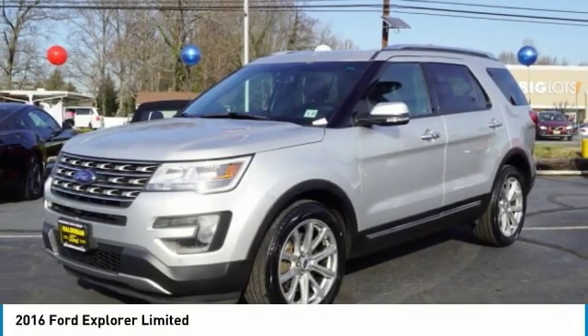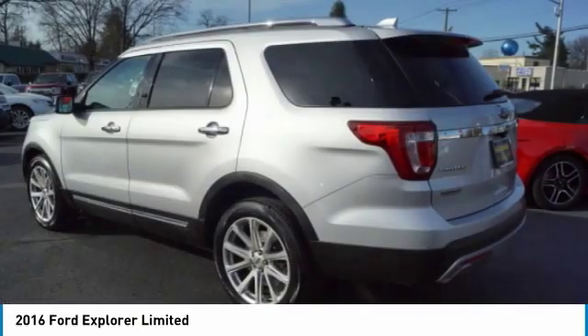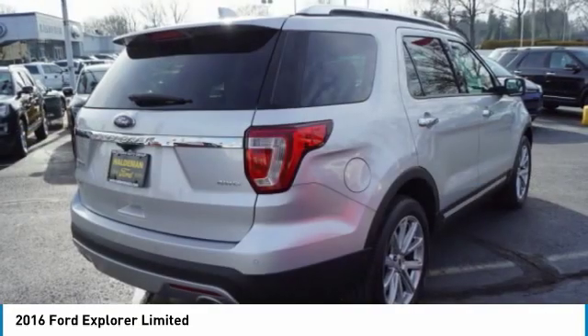Take a ride in the 2016 Explorer. You've got a lot of capabilities to call on in a Ford Explorer. Don't underestimate your choices.